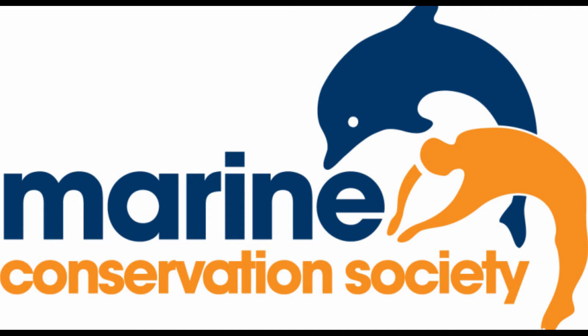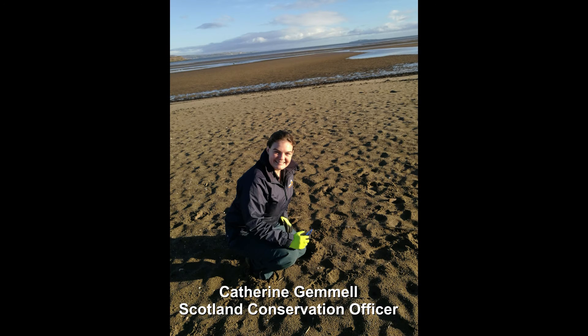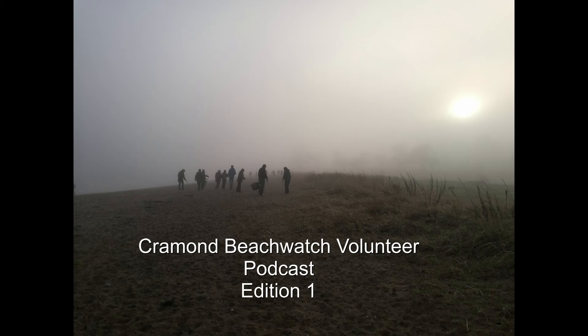Hello and welcome to the first edition of the Marine Conservation Society's Crammond Beach Watch podcast. My name is Catherine Gemmell, I'm the Scotland Conservation Officer for MCS, and together with my manager Callum Duncan, who's our Head of Conservation Scotland, we've been taking part in the MCS Beach Watch Project at Crammond Beach in Edinburgh.